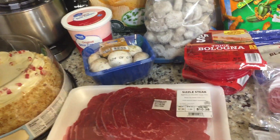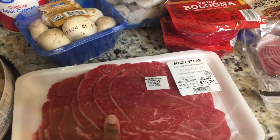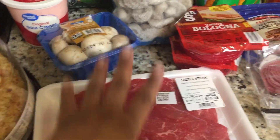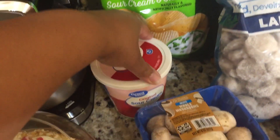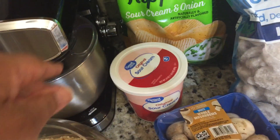At Walmart, we needed some steaks — thin-cut steaks — because we're going to be making Chinese food for a birthday meal, so we got a pack of sizzling steak. We got some whole mushrooms that we're going to be putting in our Chinese food, and we also got some sour cream for a later meal.